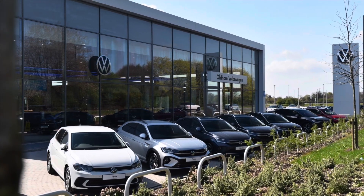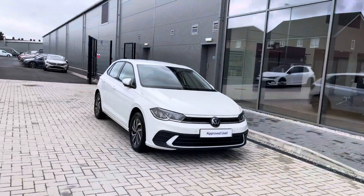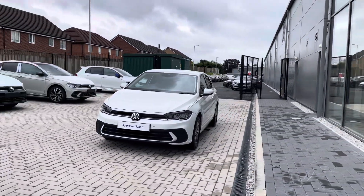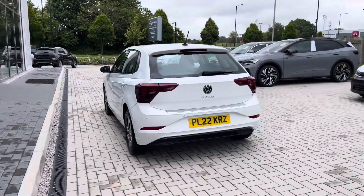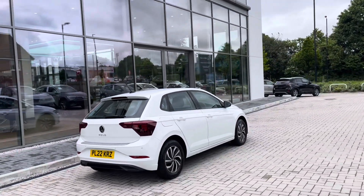Hello from Olden Volkswagen. My name is Dylan and today I'm going to be showing you around this approved used Volkswagen vehicle — the Polo Life 1.0 TSI, which comes available at Olden Volkswagen in a pure white finish and it looks remarkable. The car is currently available with just one previous owner. As you can see it's got a clean exterior bodywork and a really stylish colour scheme.